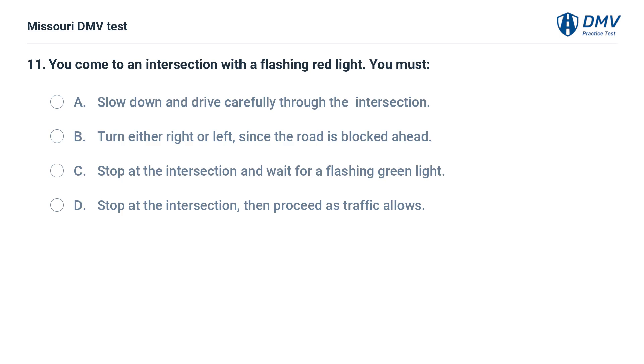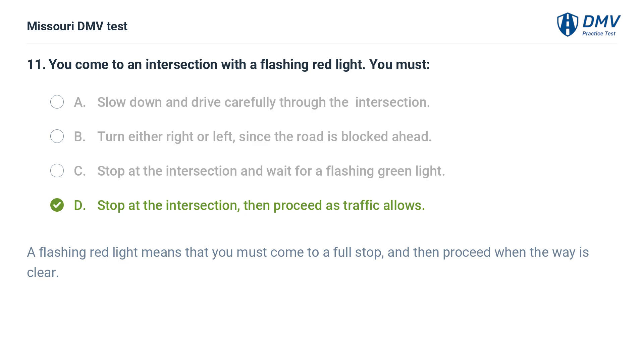You come to an intersection with a flashing red light. You must: A. Slow down and drive carefully through the intersection. B. Turn either right or left, since the road is blocked ahead. C. Stop at the intersection and wait for a flashing green light. D. Stop at the intersection, then proceed as traffic allows. Answer: D. Stop at the intersection, then proceed as traffic allows. A flashing red light means that you must come to a full stop, and then proceed when the way is clear.